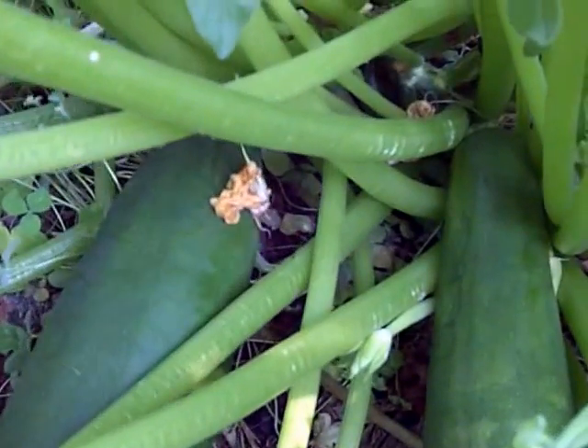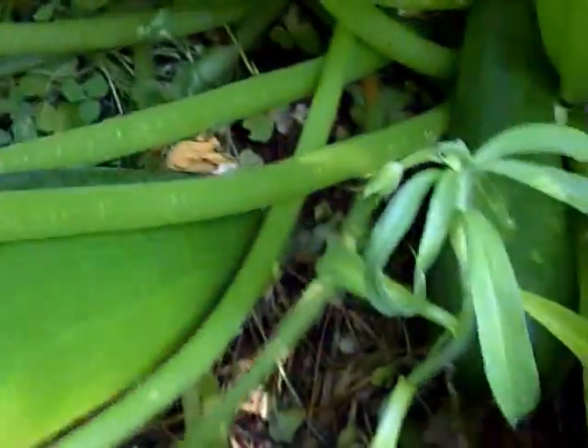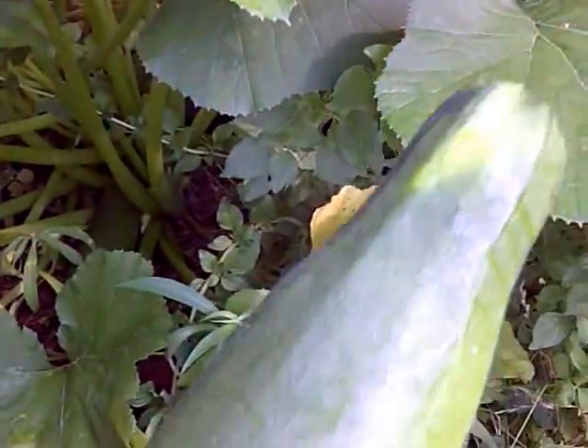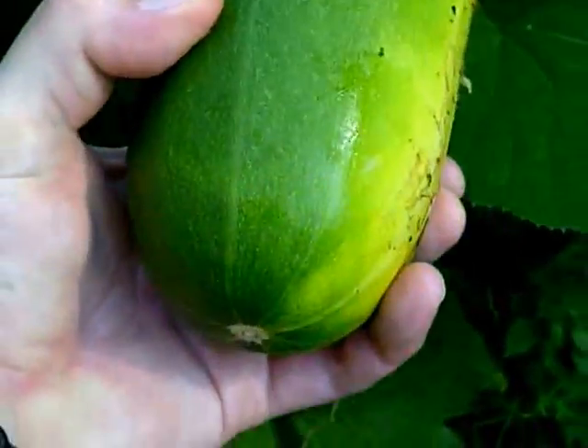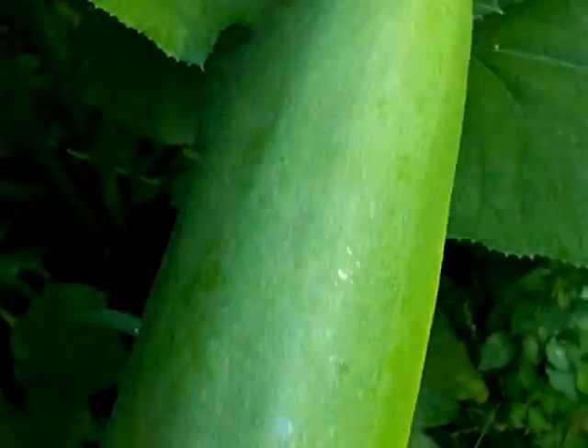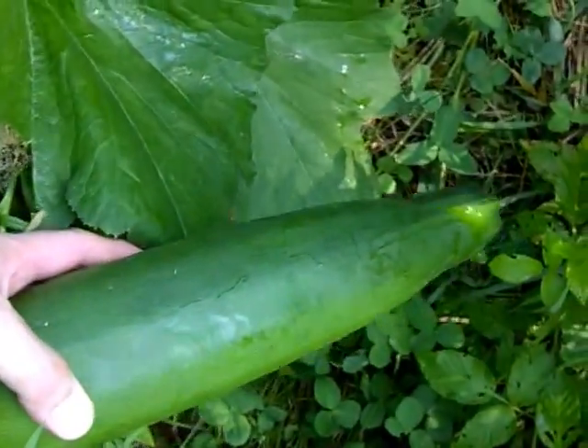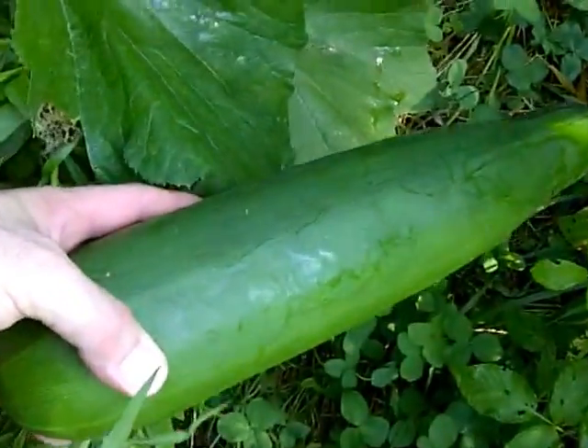No fertilizer, no pesticide — we just do a lot of planting. I can't even get the whole thing in frame. That's the zucchini and that's my hand, and it is just absolutely amazing how big that thing is. We've got more just like it.